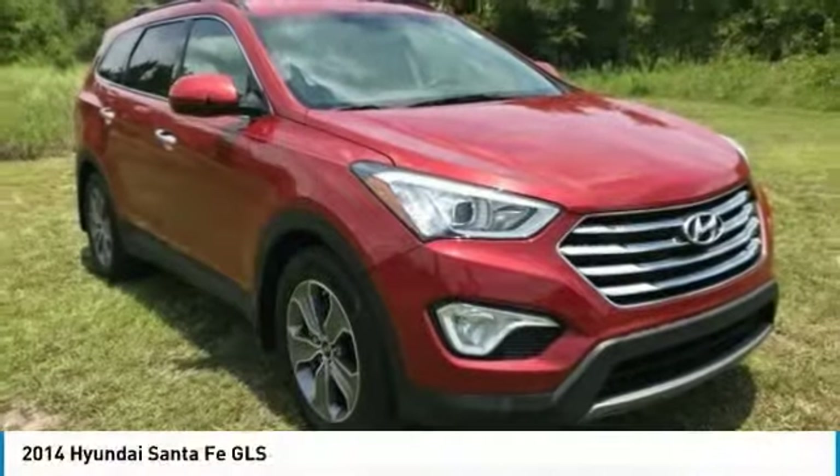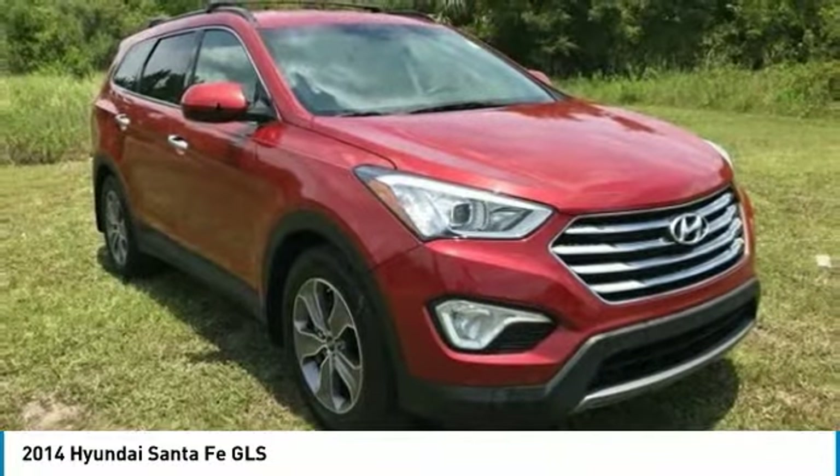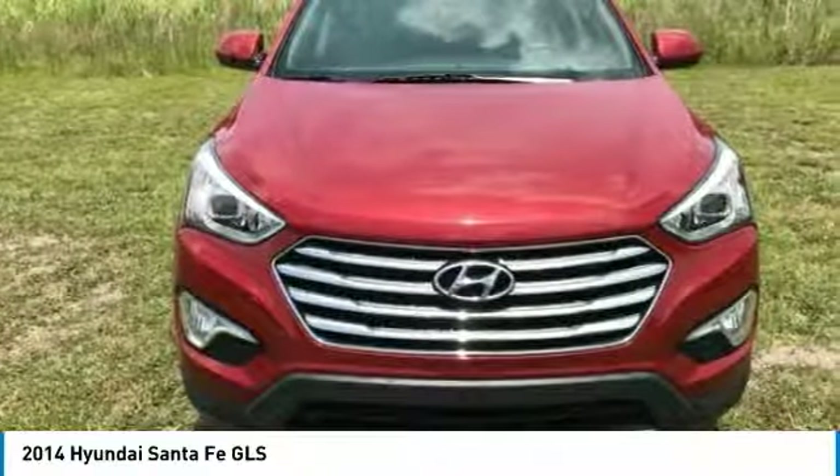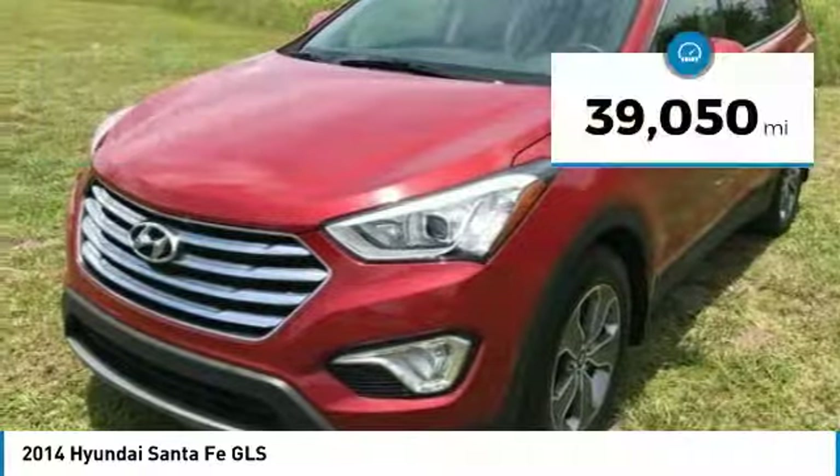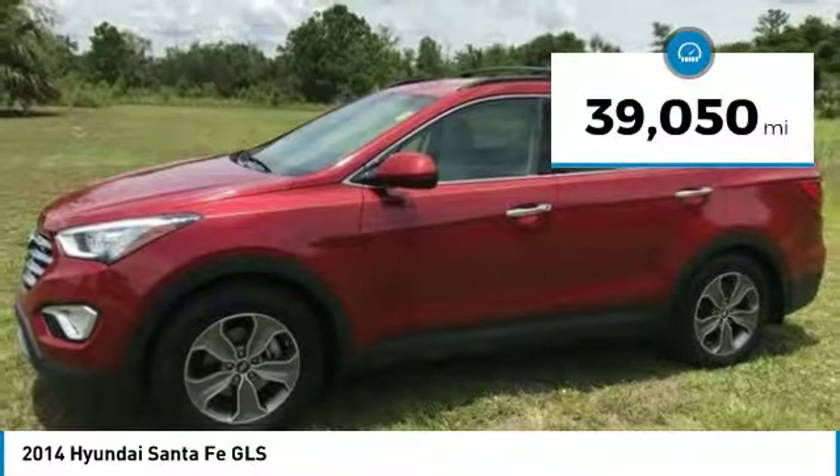Show you the 2014 Santa Fe — style, quality, performance, value. Need we say more? And it is priced below $20,000. This vehicle has less than 40,000 miles.